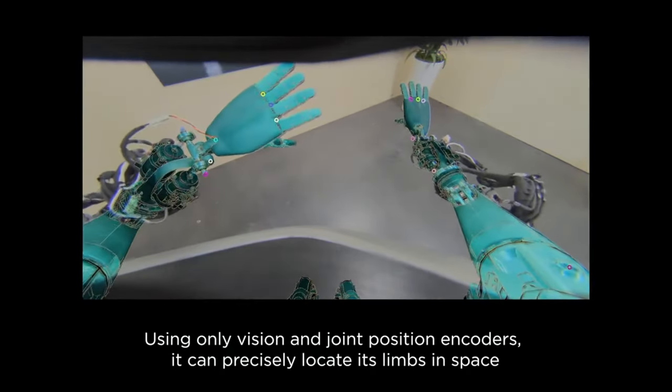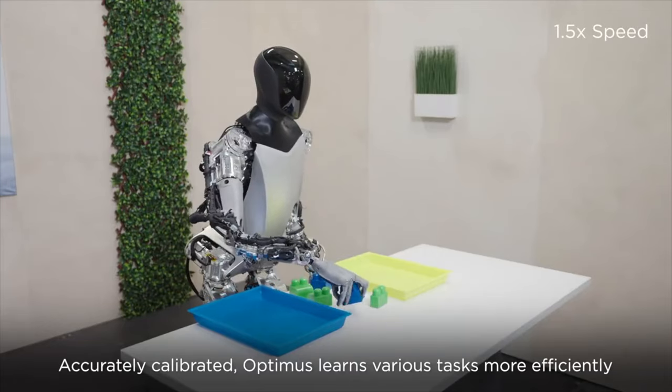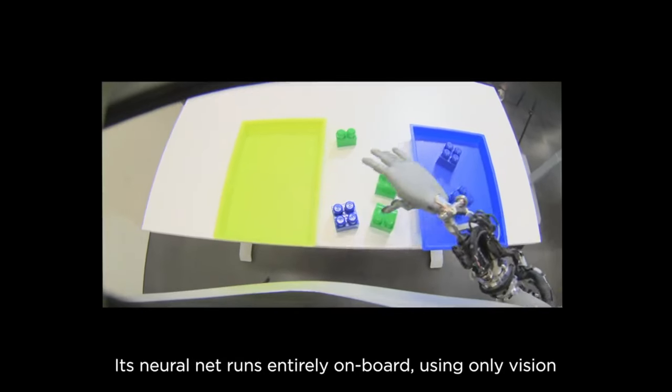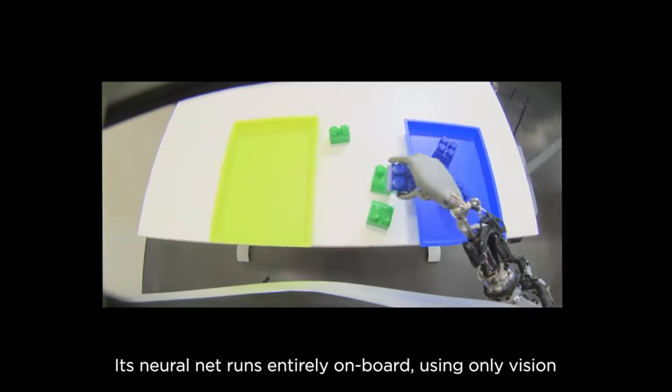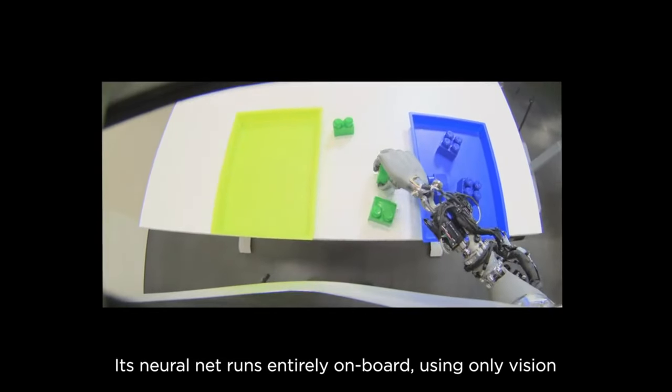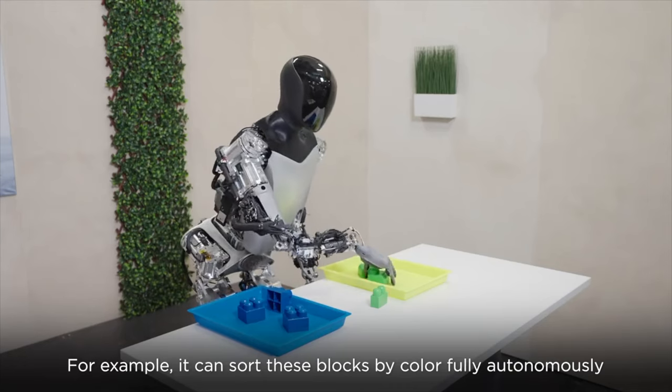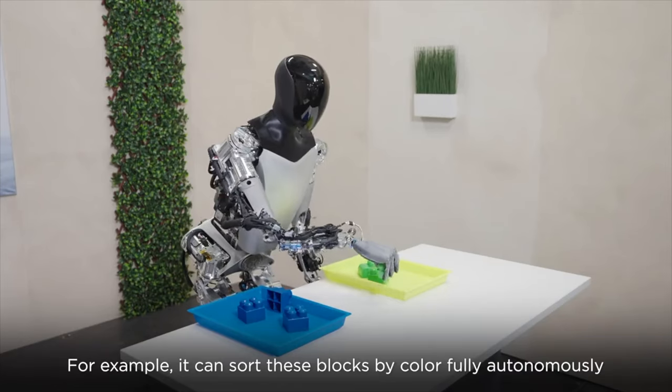In summary, while both the Unitree H1 Evolution V3.0 and Tesla Optimus Gen 2 are humanoid robots, the Unitree H1 Evolution V3.0 stands out for its remarkable speed, agility, and dynamic movements, setting a new world record in the field of humanoid robotics.